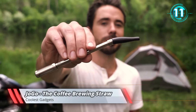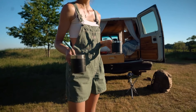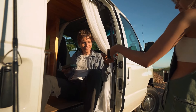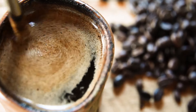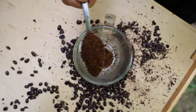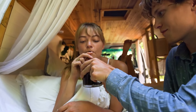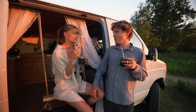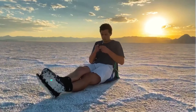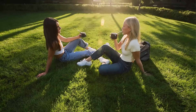JoeGo — the coffee brewing straw. JoeGo is the world's smallest and most portable way to brew and enjoy French press style coffee anywhere and anytime. JoeGo offers the easiest way to drink robust coffee without sacrificing any of the flavors. Just drop in a scoop of your favorite coffee grounds, add hot water, pop in your JoeGo and enjoy. Not only can JoeGo fit right in your pocket and is 100% sustainable, but drinking coffee through a straw also helps prevent unwanted teeth stains. The perfect companion for the wandering nomad, the outdoor explorer, or the busy student.